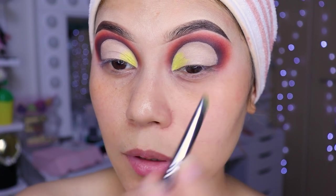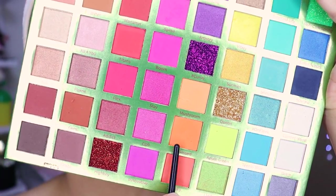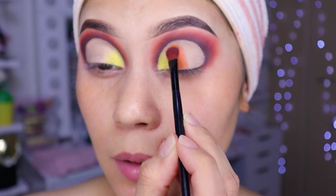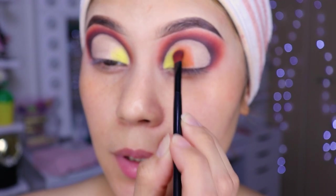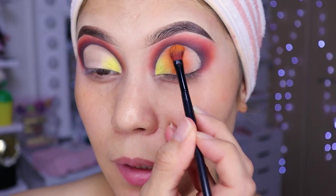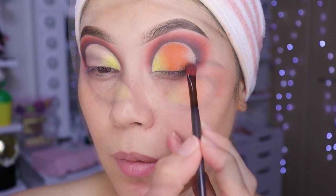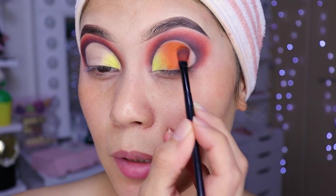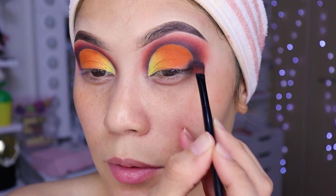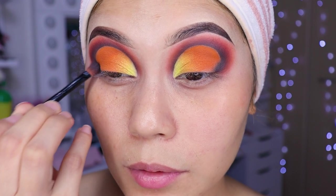We'll leave it there. Now we're going to place a light orange. I'll use this light orange here and apply it in the middle, more or less, blending it a little with the yellow. More or less like this. Now I'm going to seal this zone a little bit, and here as well the same. Seal a little with the brown.